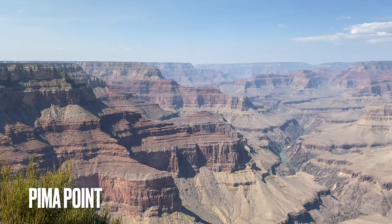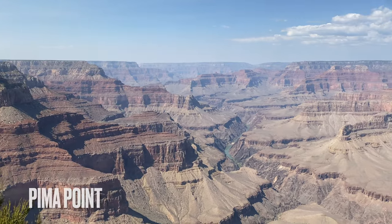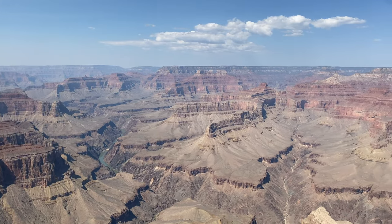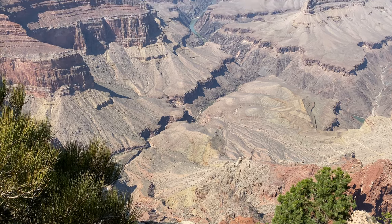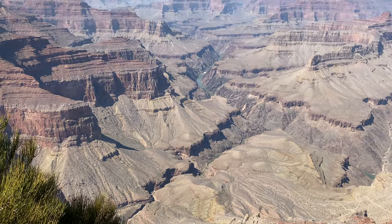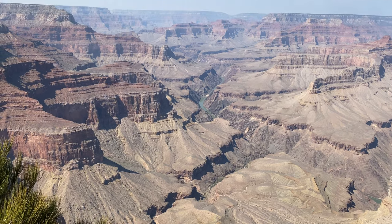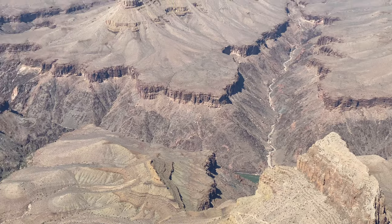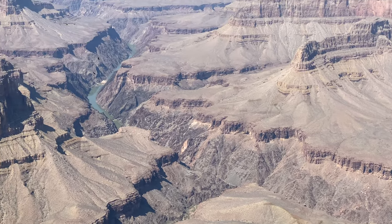Our next viewpoint is Pima Point, possibly the best viewpoint on this route in our opinion. From here, the views are both deep and wide with a clear shot of 94 Mile Creek and the Temple Buttes, going as far as 40 miles in the distance. Hermit Creek is also below, and while it was too busy for us, people told us when it's quiet you can hear the Colorado River.